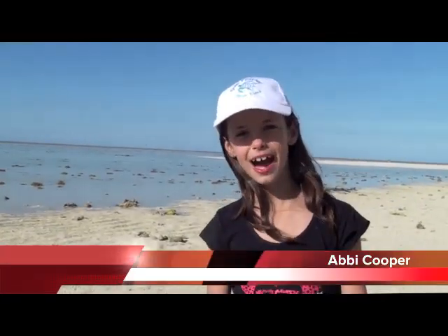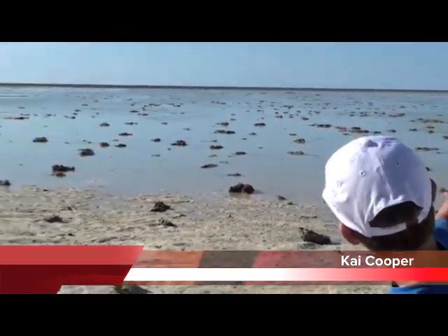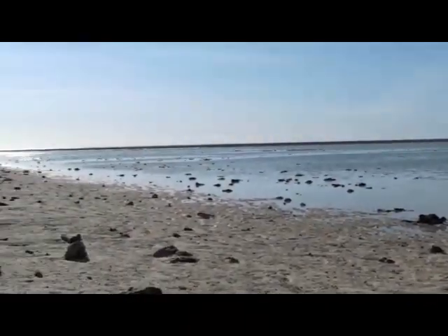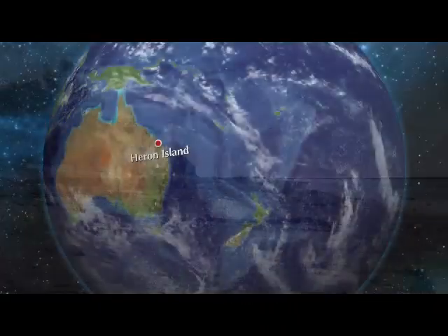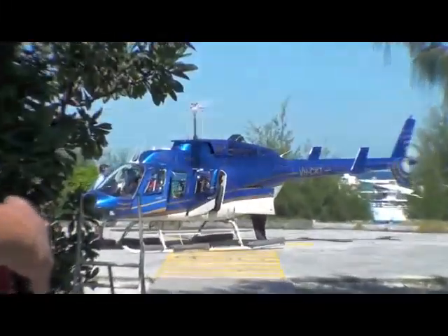Hello and welcome to Abbey and Kai TV. On today's episode, we're on Heron Island. A little bit about Heron Island: one way to get to Heron is on a helicopter, or you can come by boat.